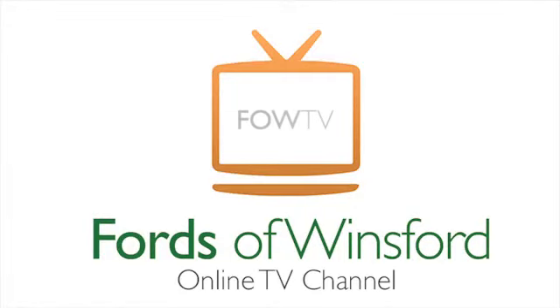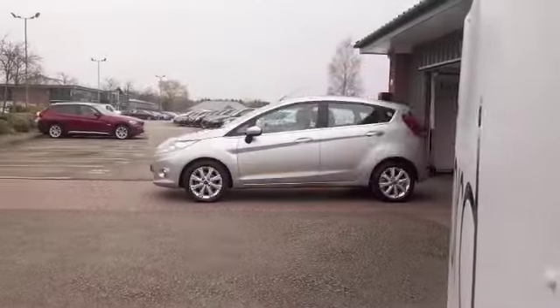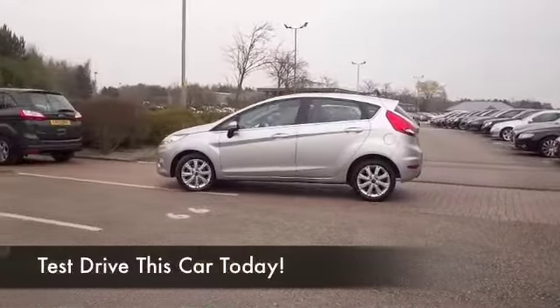The Fiesta really is a great car. Great design, looks good, nice to drive.